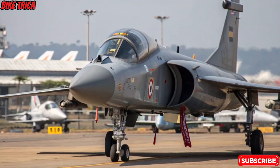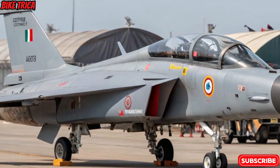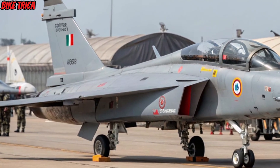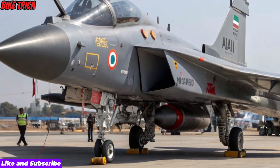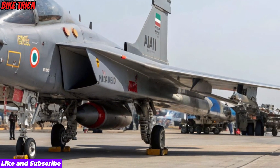Welcome to Bike Trika, your trusted source for high-quality updates and expert insights. Today, we explore the new 2026 Tejas MK2, India's next-generation fighter jet designed to deliver advanced capabilities, superior performance, and a major leap in air combat technology.